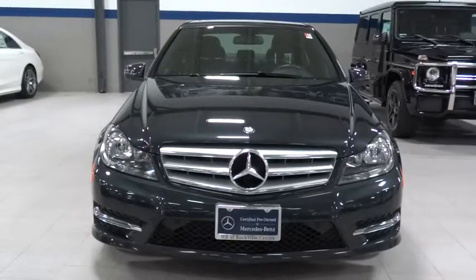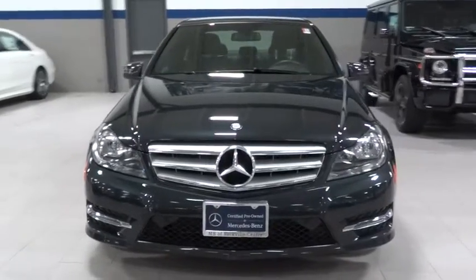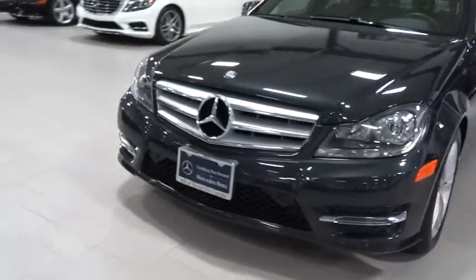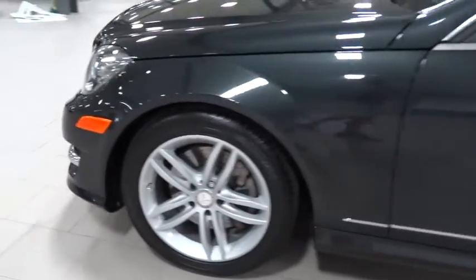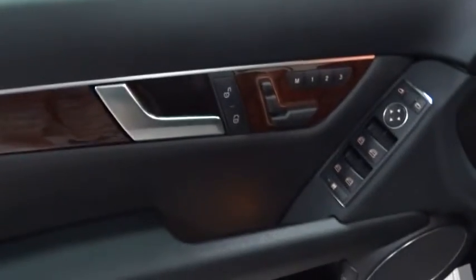The 2013 C-Class. Standing the test of time means never standing still. The C-Class is a stylish performer that embodies sophistication and intelligence, and is priced below $30,000. This vehicle has less than 20,000 miles.